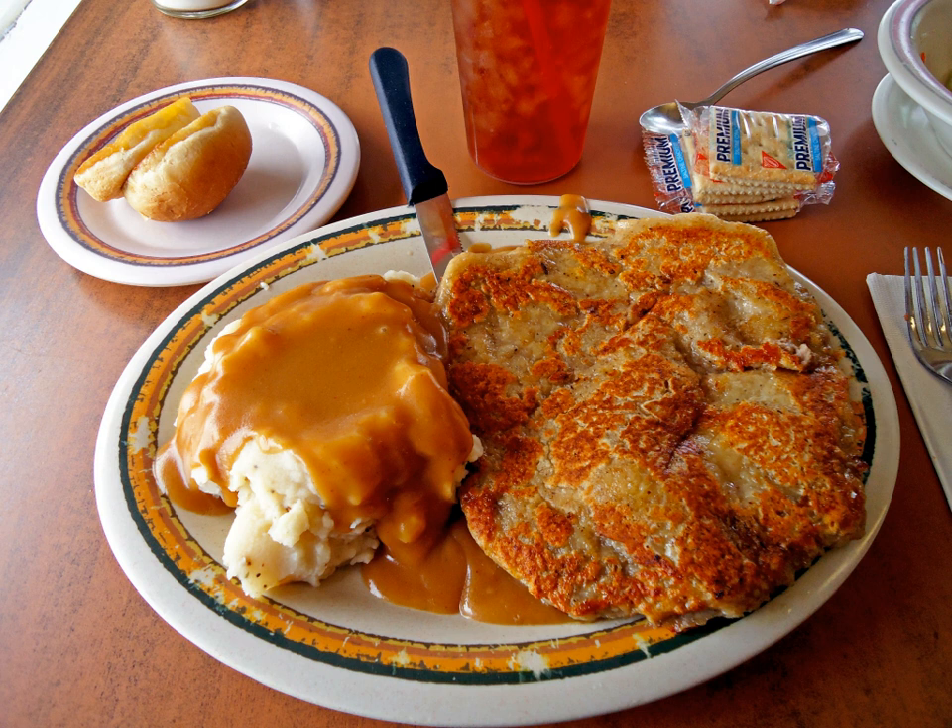The frying medium has traditionally been shortening, but butter and lard have sometimes been used instead. Health concerns have led many cooks to replace the shortening with vegetable oil. When there are problems with the breading separating from the meat while cooking, it can be very useful to first dredge the meat in the flour mixture, then the egg, and then the flour mixture again, and then let it sit for a half hour or more before cooking.